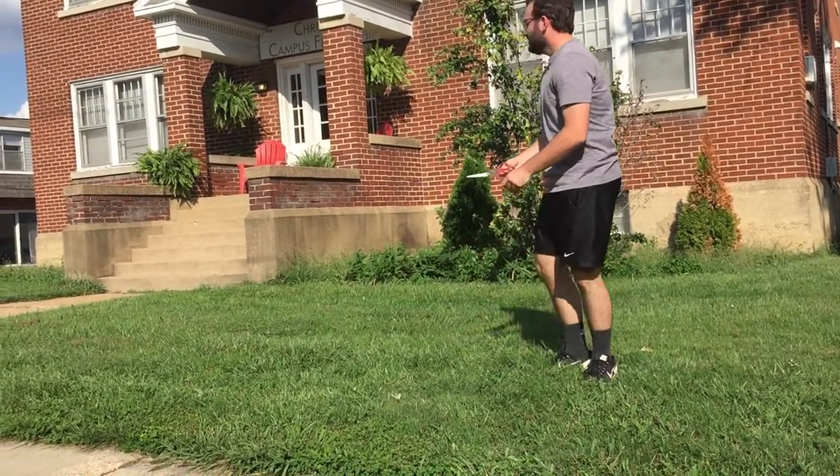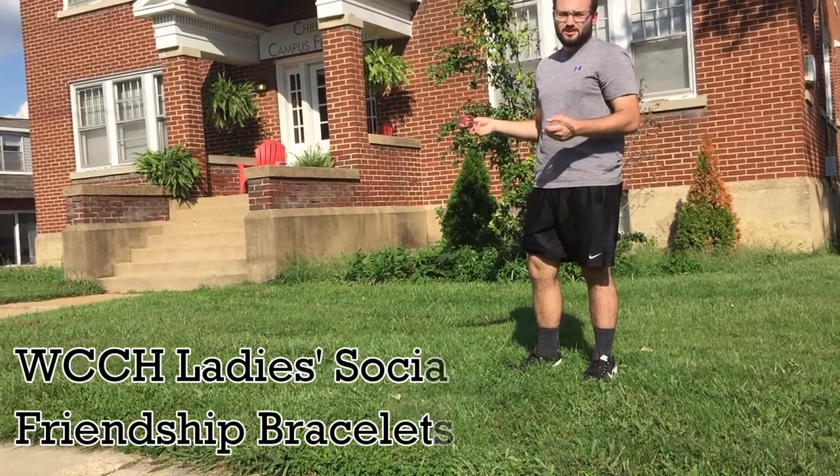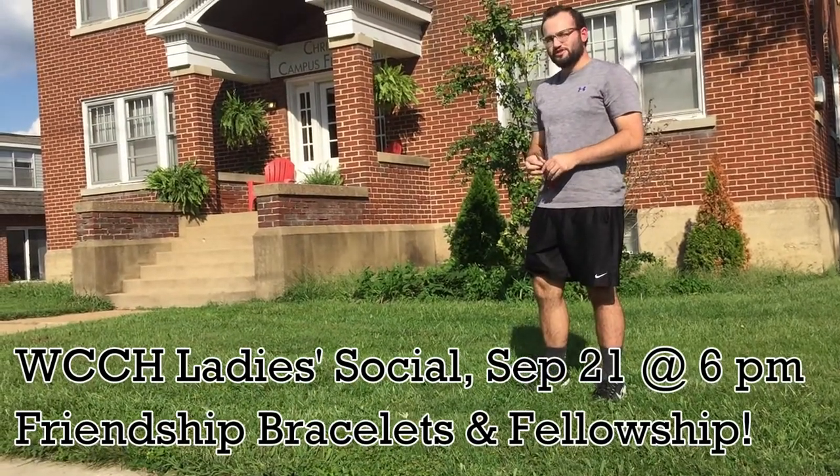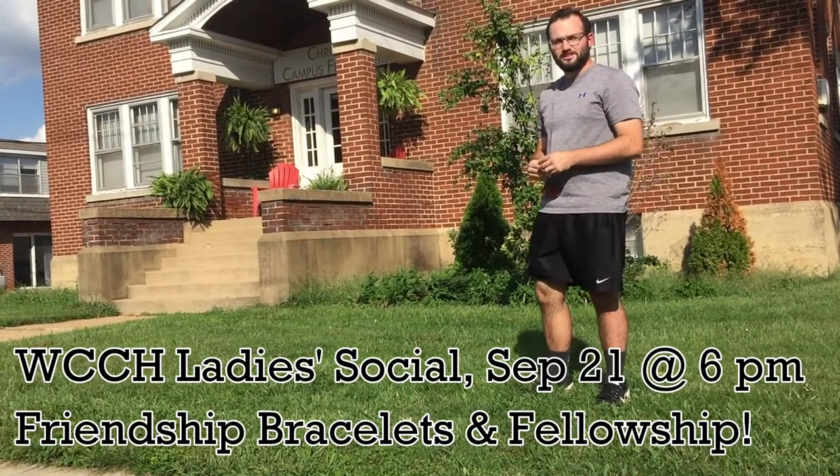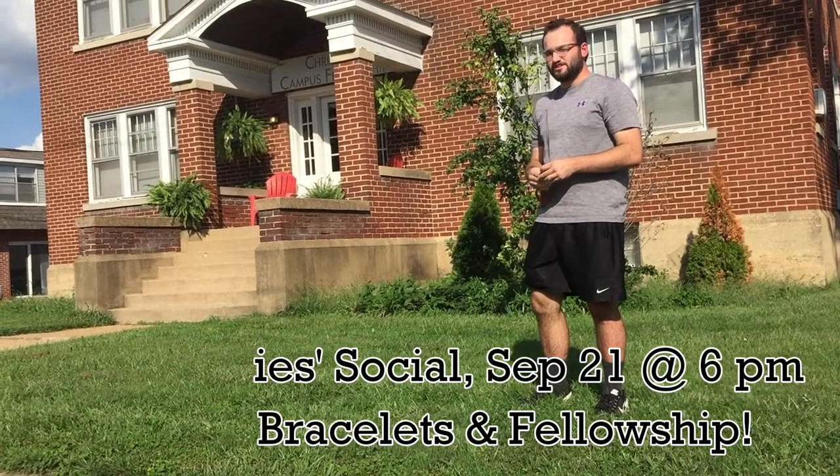Speaking of the woman's house, this Friday at 6 p.m. is the CCF Women's Social. Be here at three o'clock for fun activities such as friendship bracelets and just hanging out.